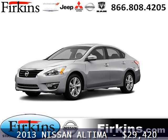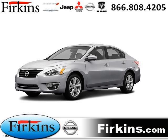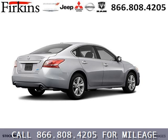Do you want to stretch your purchasing power? Well, take a look at this outstanding 2013 Nissan Altima. This Altima would look so much better with you behind the wheel instead of sitting on our lot.